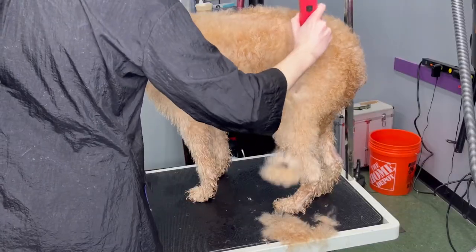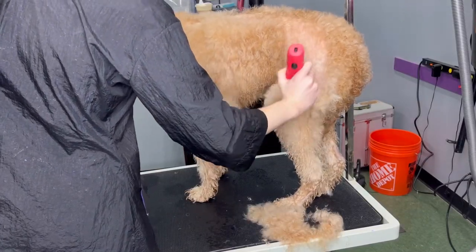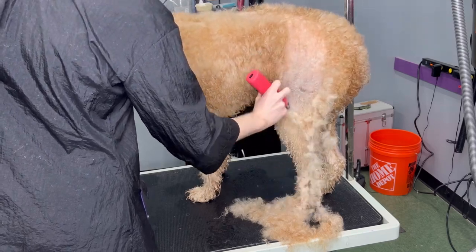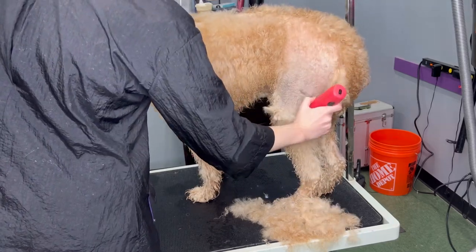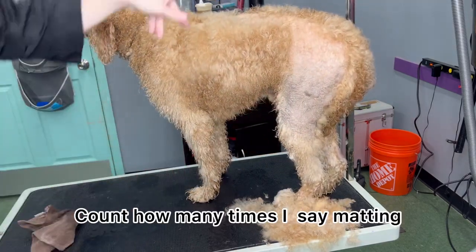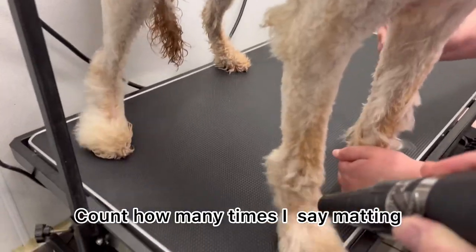This golden doodle came in super matted today, so I had to shave him down for his safety. The reason why he was wet when we shaved him was because our bather gave him a bath beforehand, and then when it came time to blow drying, I noticed that the matting was way too tight, and so I had to shave him before we could continue.